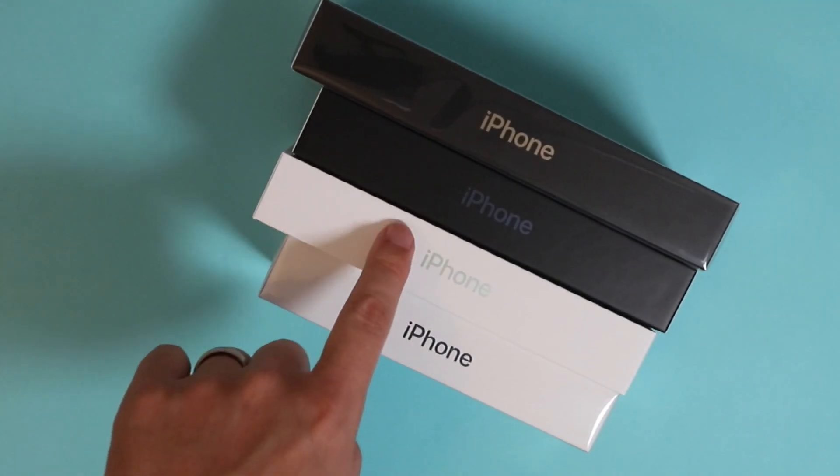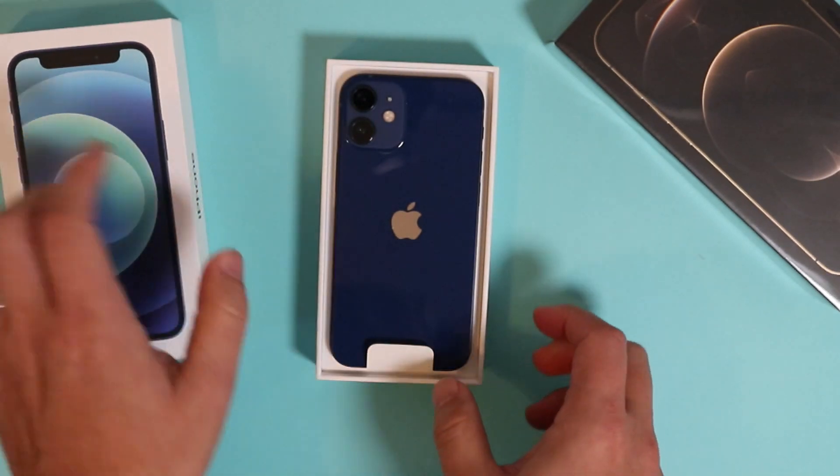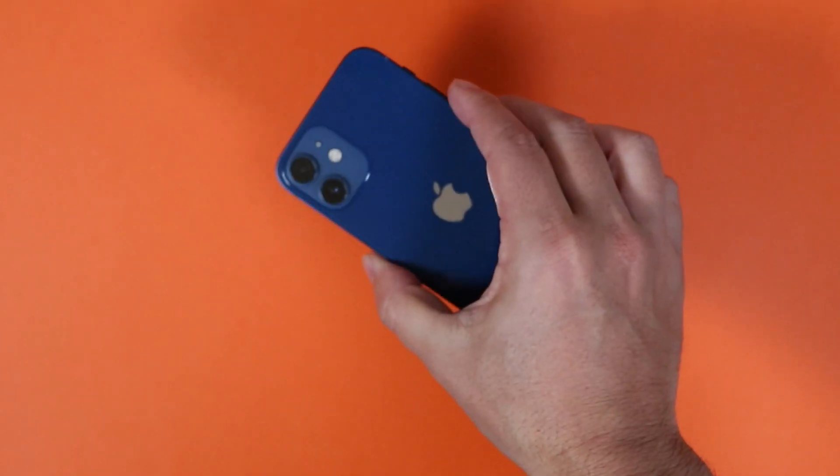First of all, the size — it is so small. My hand is on the smaller side, maybe 7 inches wide (about 20 centimeters) when I spread it out. When I hold the phone I can actually wrap my hand around it like this. So if you have a hand like mine, around 20 centimeters, it feels so small and so grippy because of the new design. It's really comfortable in your hand.